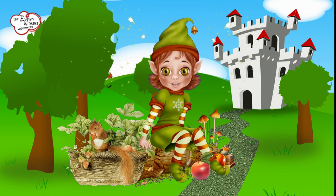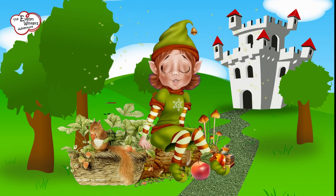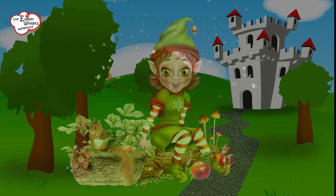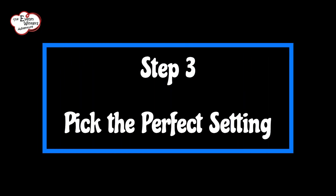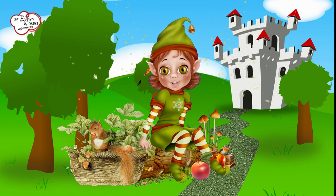Maybe you'll uncover a hidden treasure or encounter magical creatures along the way. Step 3: Pick the perfect setting. Now comes the thrilling part — choose a historical location that speaks to your adventurous spirit. Is it an ancient Egyptian pyramid, a medieval fortress, or perhaps a wild west town? The possibilities are as endless as a dragon's appetite for marshmallows.